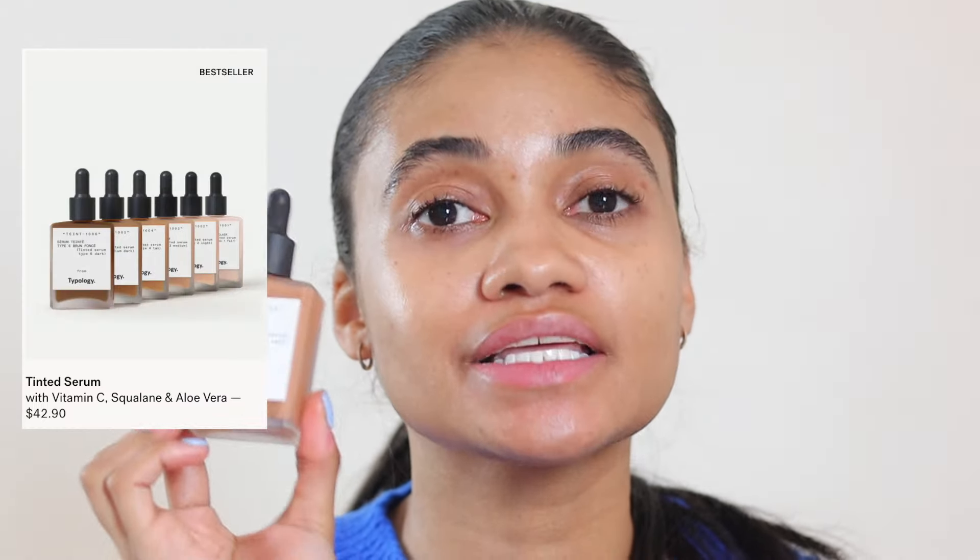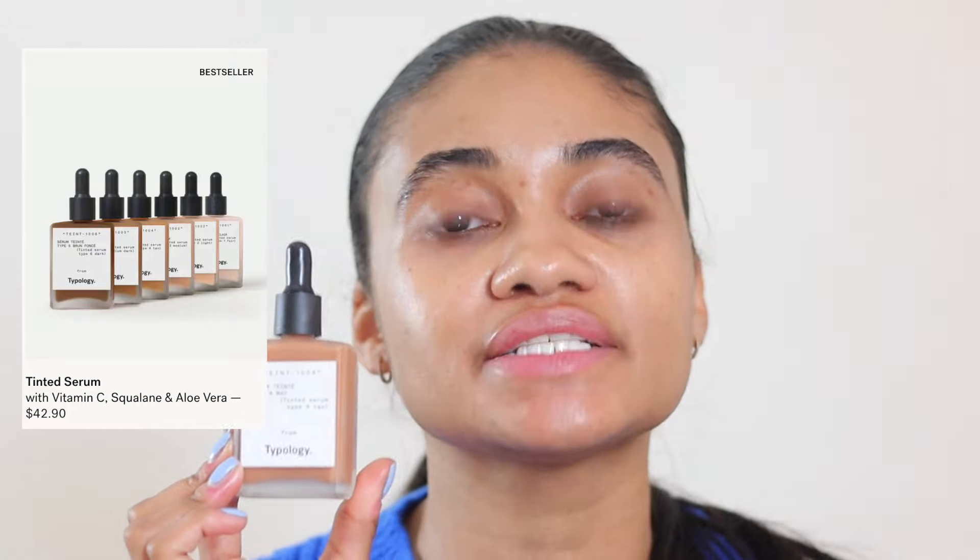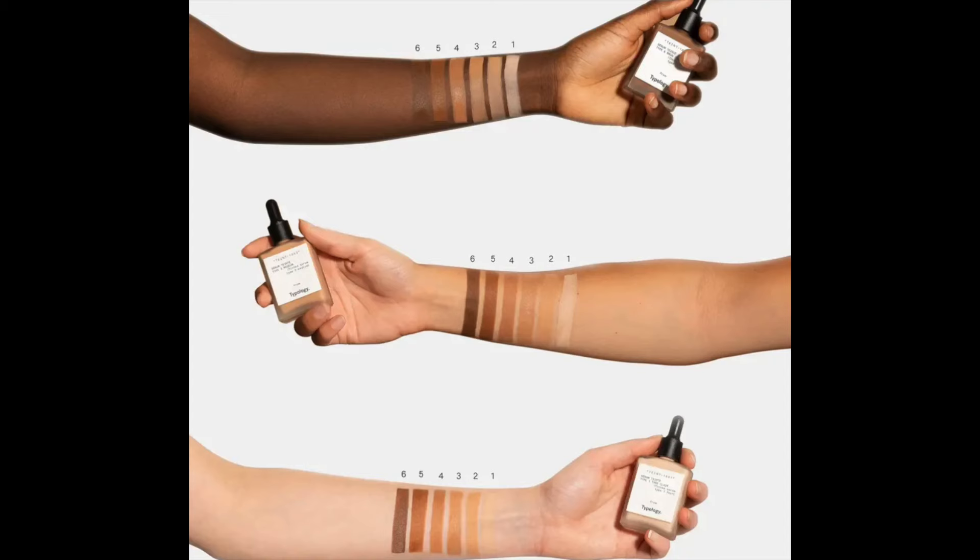Now we're moving on to the skin tint. I love this product — I've already done a full video on it so I won't go on too much, but it's a beautiful, super natural-looking product on the skin. The dry down is very natural and it's very light coverage, but in the best way — it gives you a wash of color and evens out the complexion. This is ideal for summer. I got shade 4, which is a little dark for me right now, so I'll do a little color correcting.